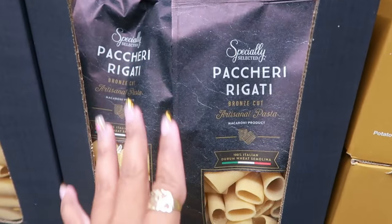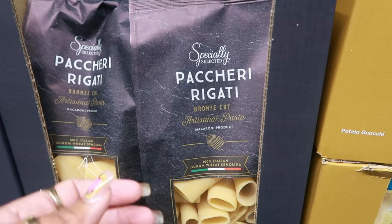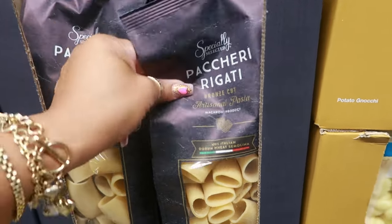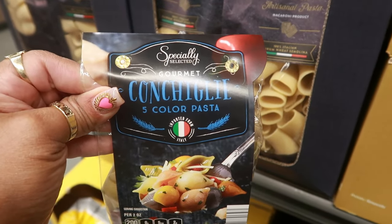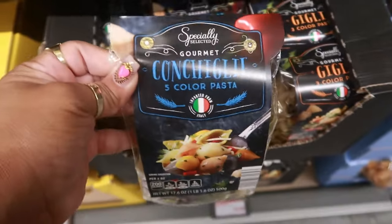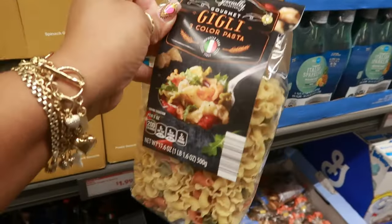I'm going to try to pronounce this pasta — paccheri rigate? Paccheri rigate! That sounds better — $3.50. And then there's conchiglie — five-color pasta conchiglie — $2.19.